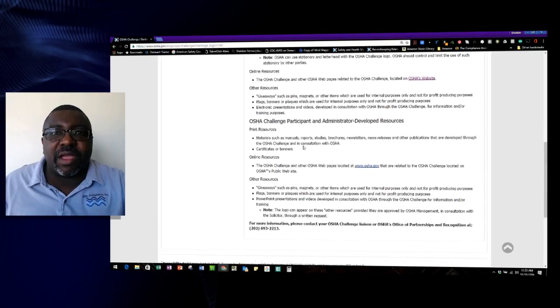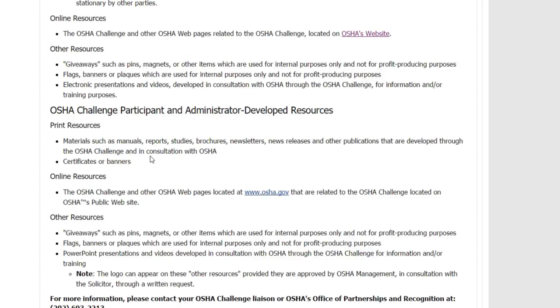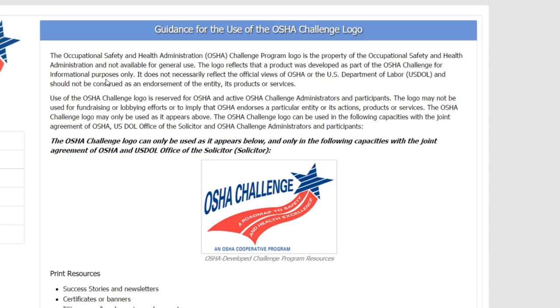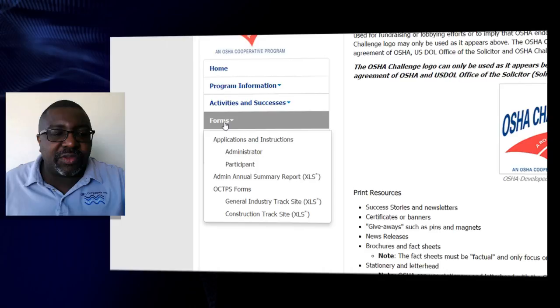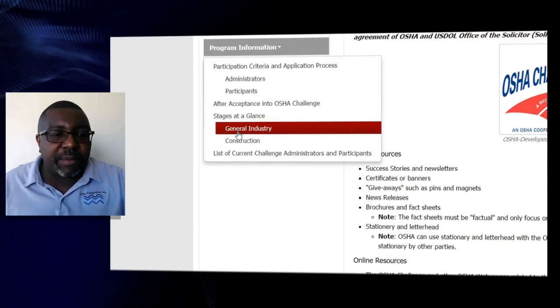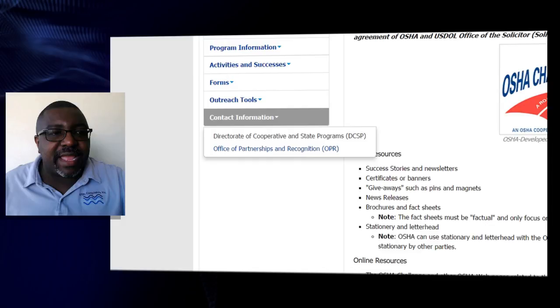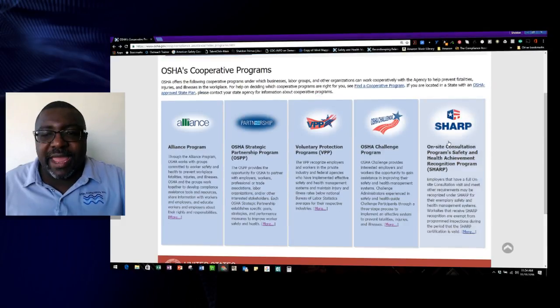The OSHA Challenge is kind of a roadmap — if you have a safety program that lacks ownership or a safety culture, this is the challenge to help the whole organization work their way up to top-quality safety and health. They have resources with pins, giveaways, flags, and ideas to encourage workers. There are forms you can use, like administration participation forms, program information, outreach tools, and contact information for help.